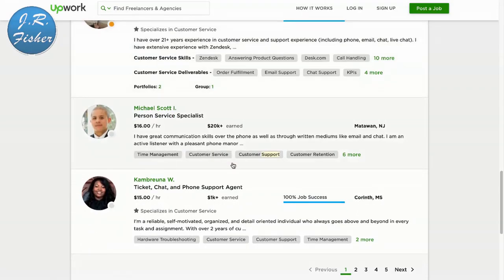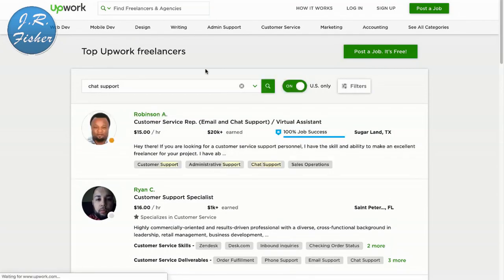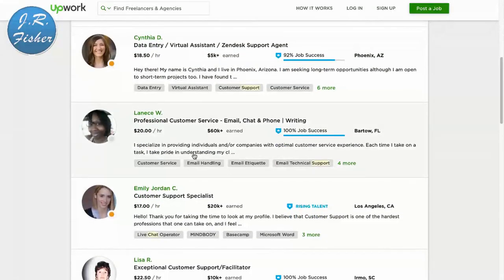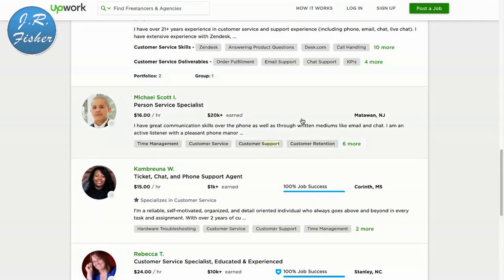Let's say you don't want to type anything and you don't even want to talk — you can do chat support. I'll type in 'chat support' right here, and there you go. These people do email and chat support; it's like a virtual assistant role. $16 an hour, $18.50, $20 an hour. They just do chat support — that's all they do. When those little chat boxes pop open on websites, these are the people typing in that information.